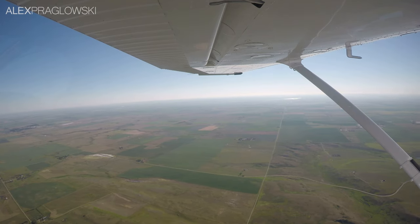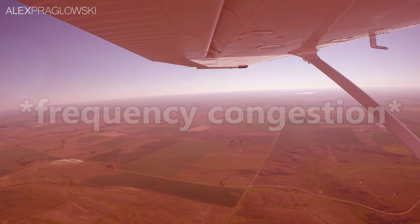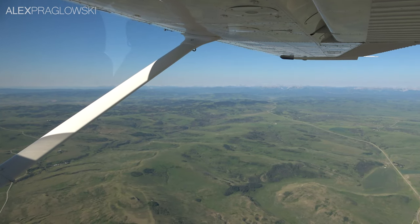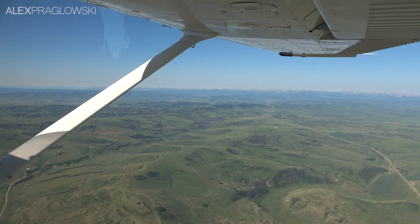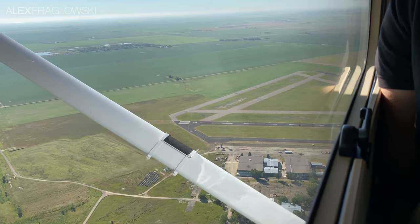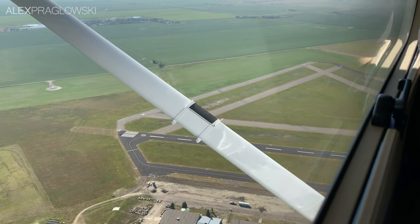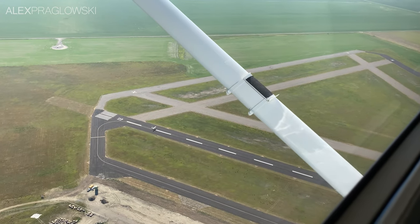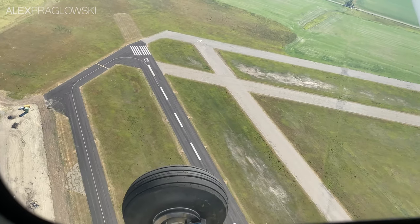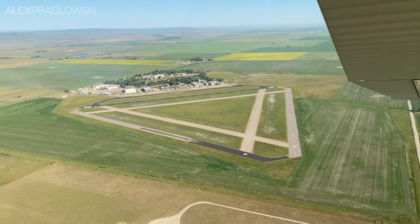Claresholm traffic, Cessna 172 Golf Papa Echo Whiskey, we're currently eight miles to the north of the field at 5,000 feet. We'll be descending to 4,400 shortly on the north side. Check runway 21 is active — we're planning to cross midfield from north to south to join the left downwind runway 21. Claresholm traffic, Papa Echo Whiskey, cross midfield north to south at 4,400, left downwind runway 21. Claresholm traffic, Papa Echo Whiskey, turning left downwind runway 21, full stop, Claresholm.